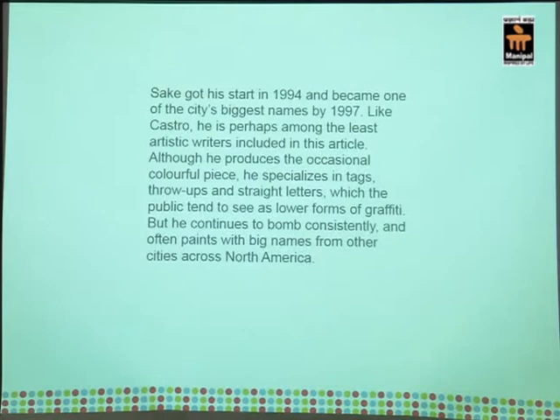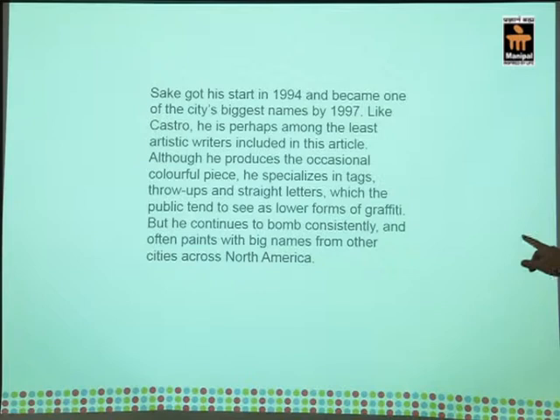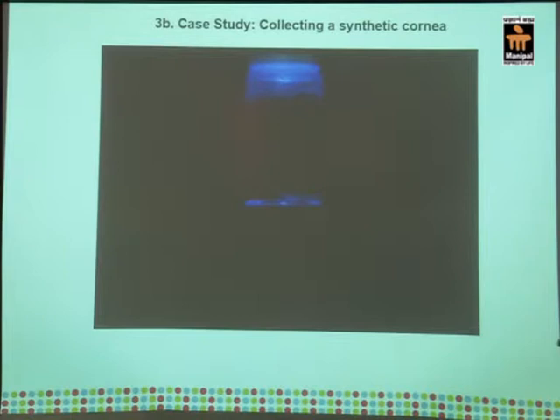About Saki — this is the kind of discussions: 'got a start in 94, the city's biggest name by 97... he specializes in tags, throw ups and straight letters... he continues to bomb consistently and paints with big names from other cities across North America.' Go YouTube this guy — there are hilarious videos not much different than ISIS videos, corny music, faces blotched out, hoods on. It's kind of fun to research.